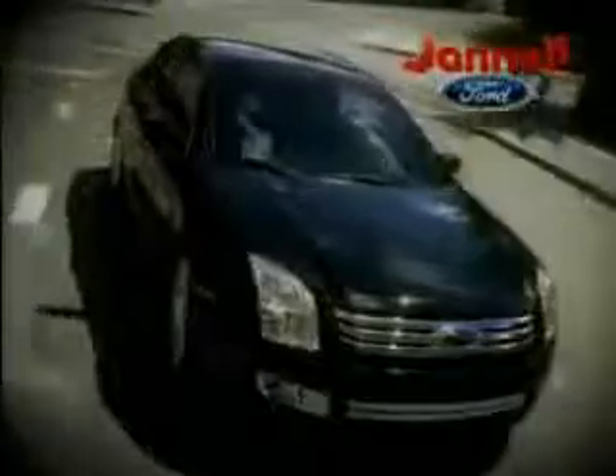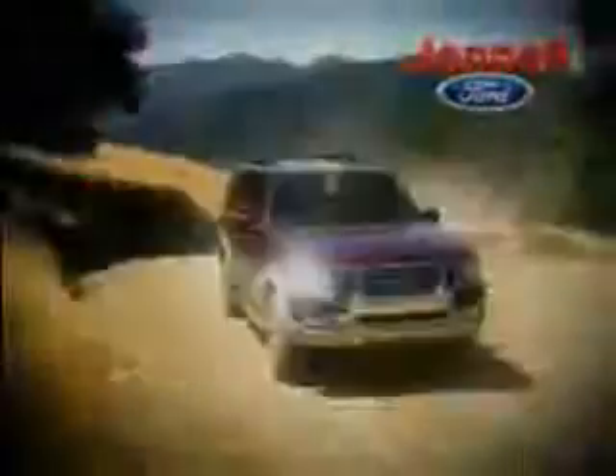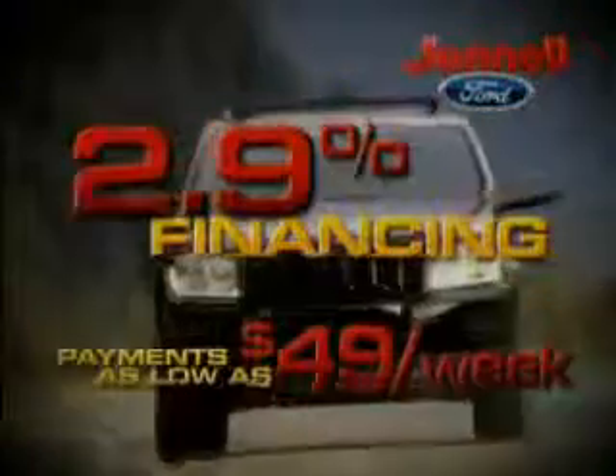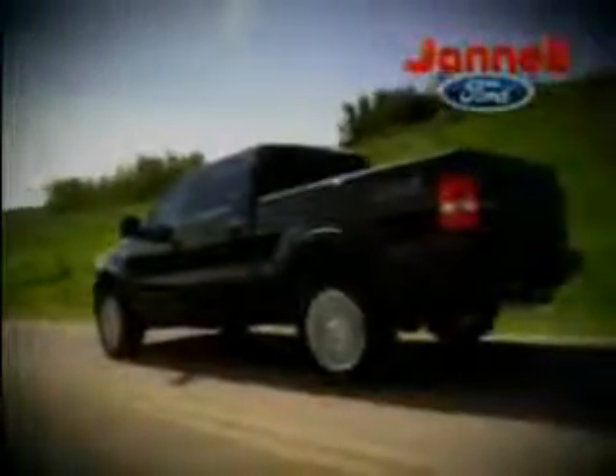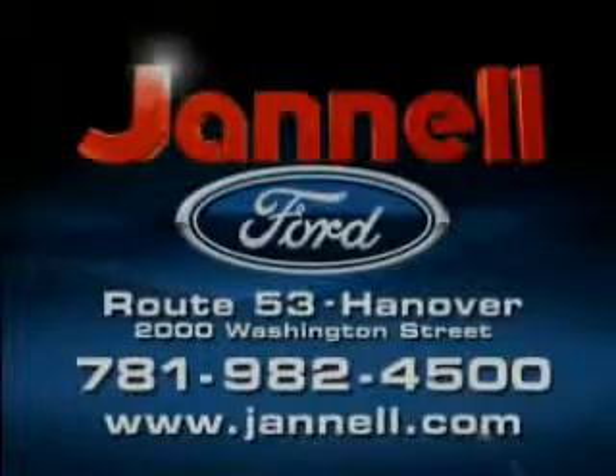For a huge selection of quality pre-owned vehicles at low prices, Janelle Ford is the name to know. Thanks to selling lots of new vehicles last month, we're overstocked with one-owner trade-ins we've got to move. Our certified pre-owned Ford vehicles come with up to six-year, 100,000-mile warranties. Rates as low as 2.9%. Payments as low as $49 a week. 05 to 07 F-150s, Expeditions, Hondas, Toyotas, and more. All priced to move at Janelle Ford. Washington Street, Hanover.